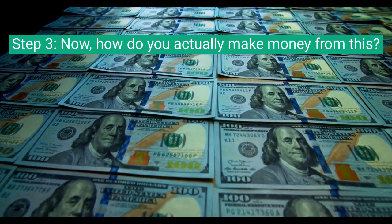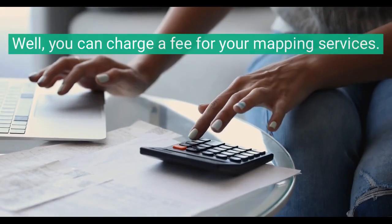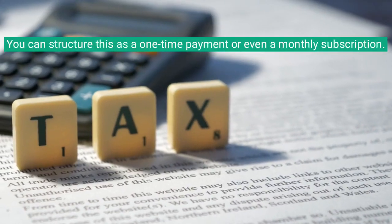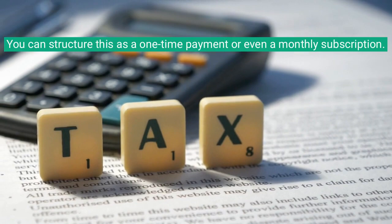Step 3. How do you actually make money from this? You can charge a fee for your mapping services. You can structure this as a one-time payment or even a monthly subscription.